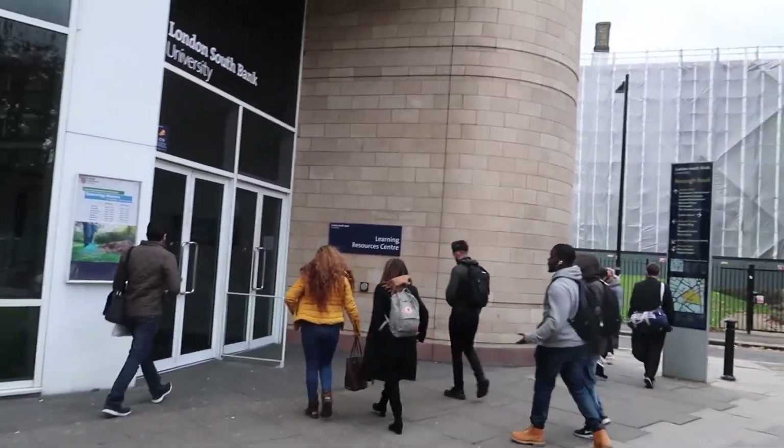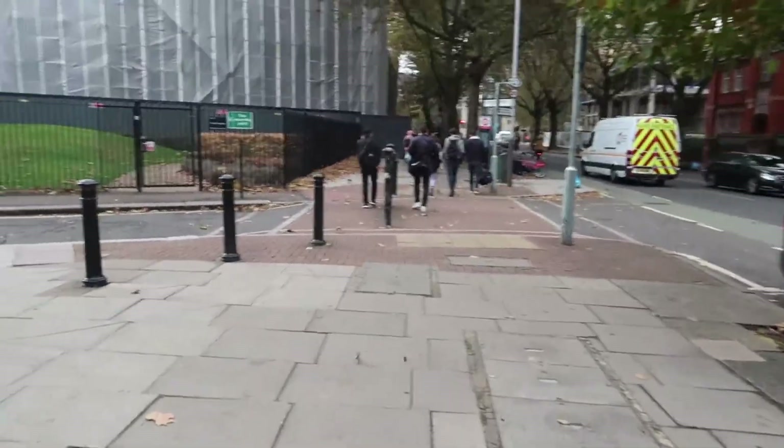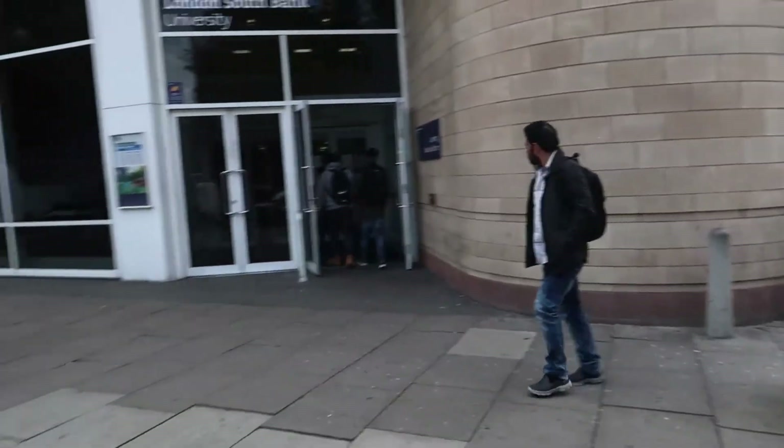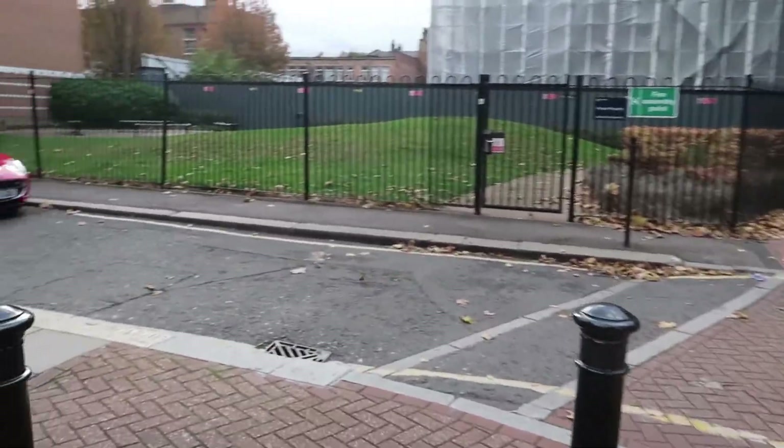This is the Learning Resources Centre. We call it LRC for short, because the name's just long. I can't really go in there — it's basically a library. It's not a library, it's just a study area basically. You can do group study as well in there if you want to do coursework and stuff. So I can't just walk in with a camera — that would be a bit weird, I don't think that's allowed anyway.